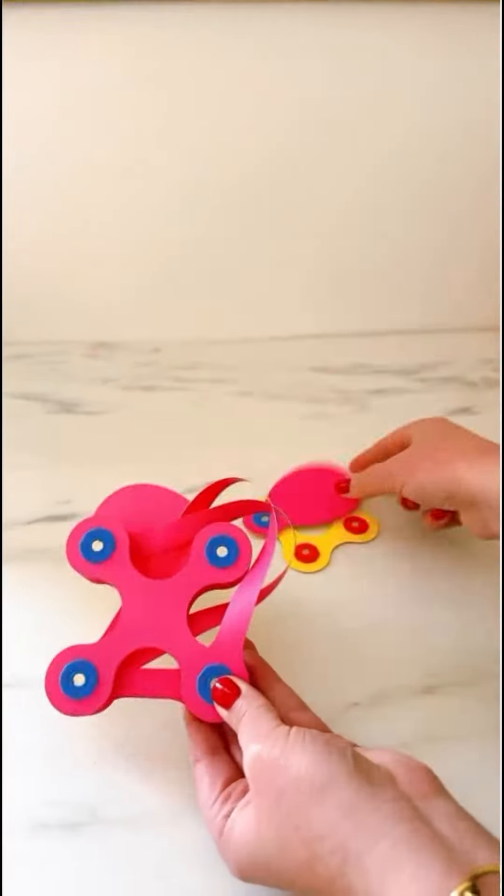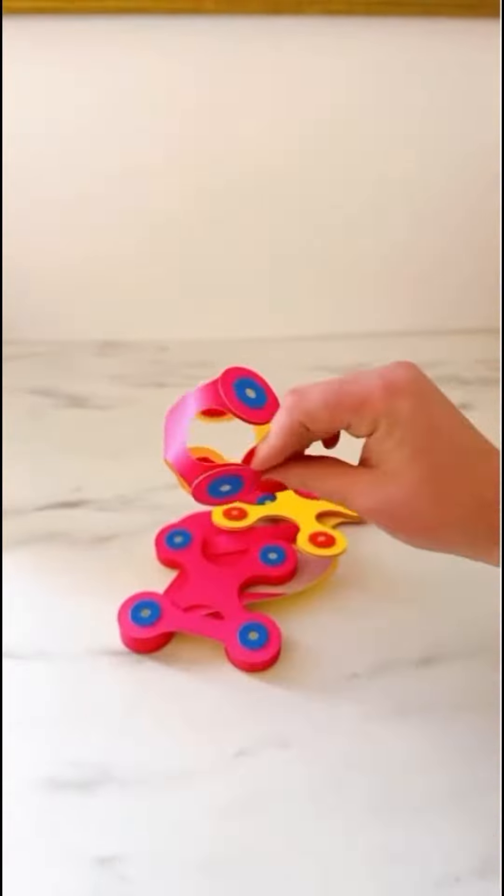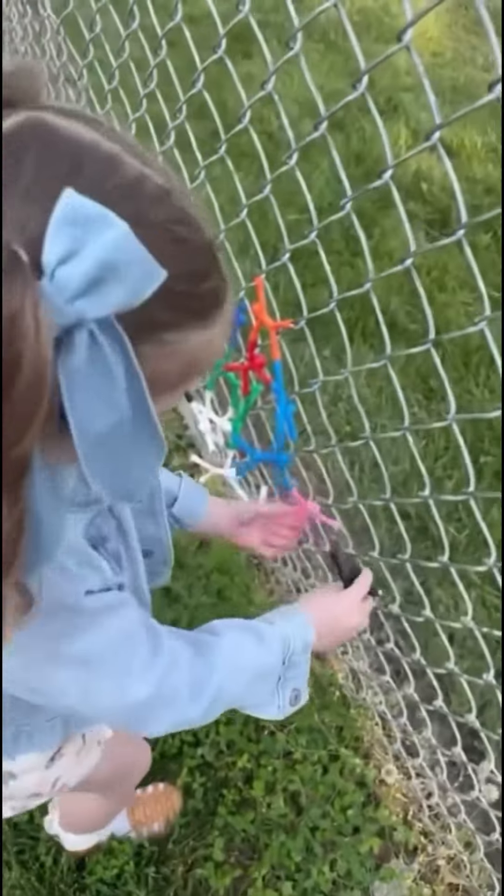These super lightweight magnet toys that are great for on-the-go, and we also love these magnetic people that are even great at sports games on the fence.